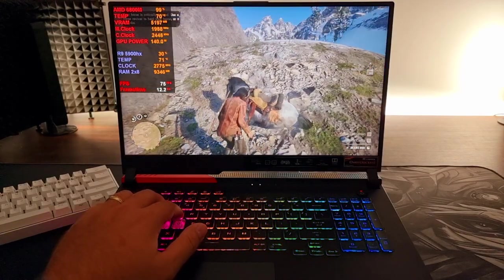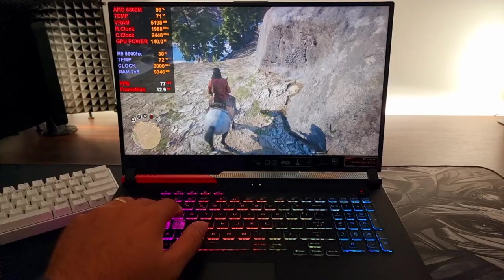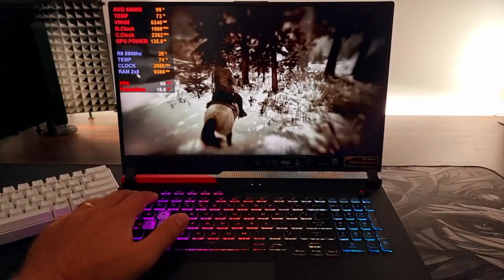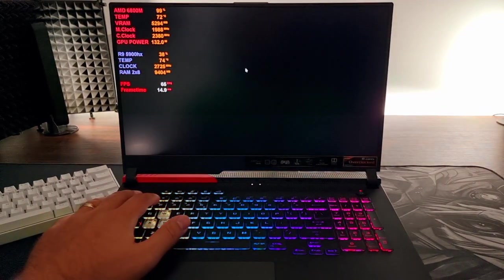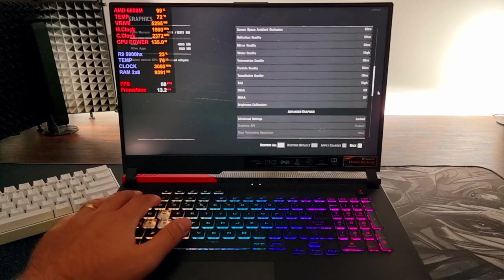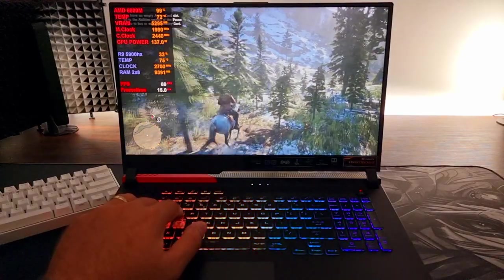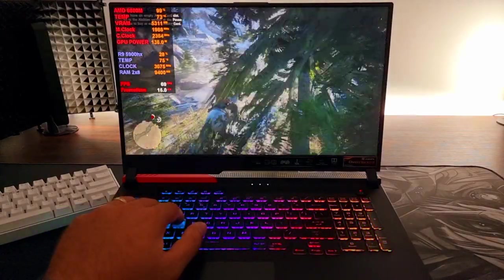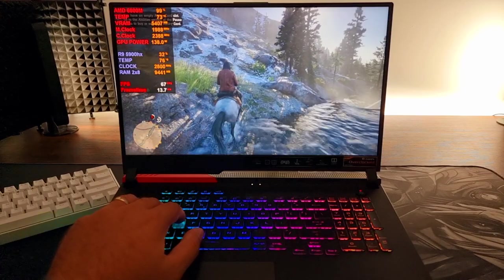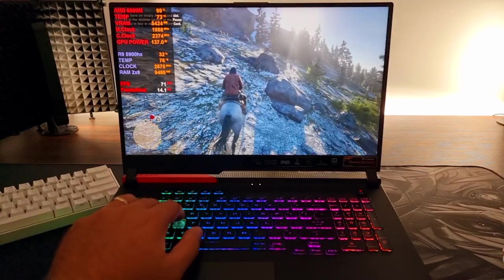We're running Ultra settings at 1080p. This is pretty demanding. I think these games I just showed you are pretty graphically demanding. I'm also going to try more games like AC Valhalla.